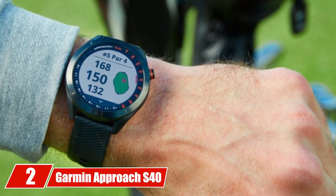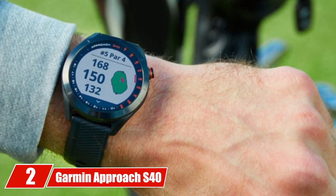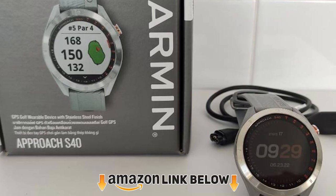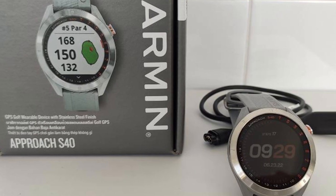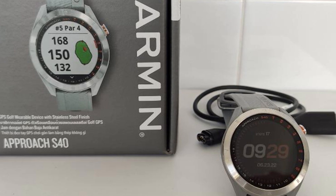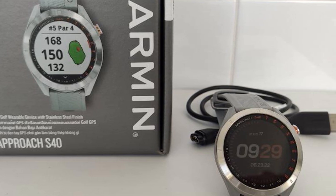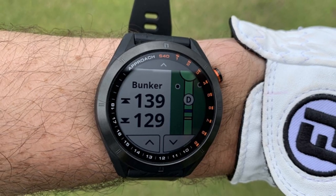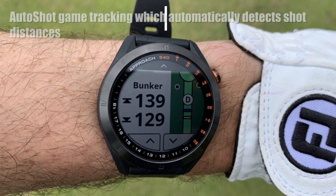Moving on to number 2, the Garmin Approach S40. Maybe you like Garmin Approach watches but you're looking for something more advanced than the S12 and less expensive than the S62. In that case, you should take a serious look at their S40 model. It's similar to the Skycaddy LX5 with a color touchscreen, stylish looks, and smart technologies.